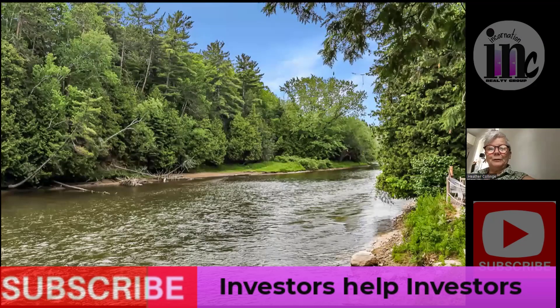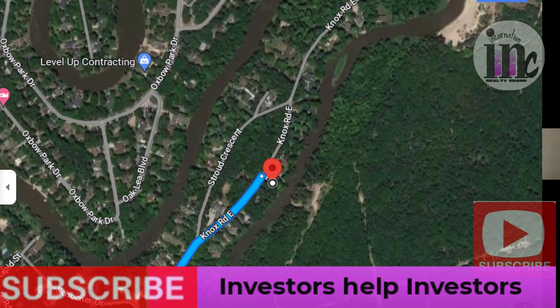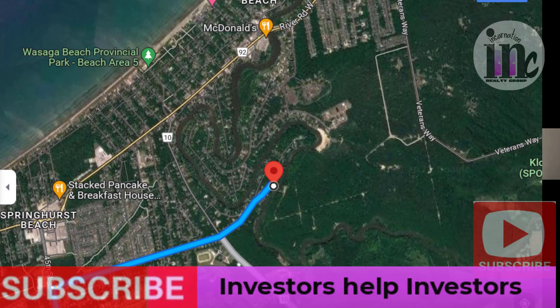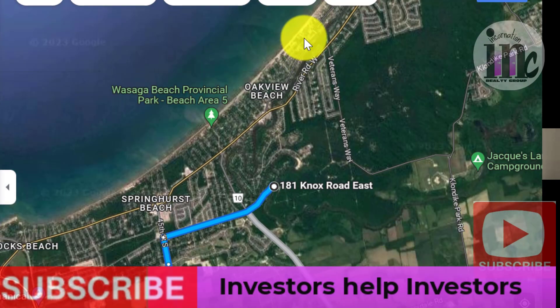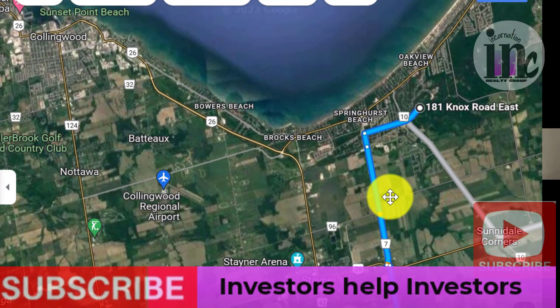Here is the beautiful river that you would live on once you have purchased this lovely property — this is the Nottawasaga. Across the river and downstream, and upstream actually, is all conservation land. So you would never be looking at a house across the river. It's all beautiful conservation land and will be like that forever.